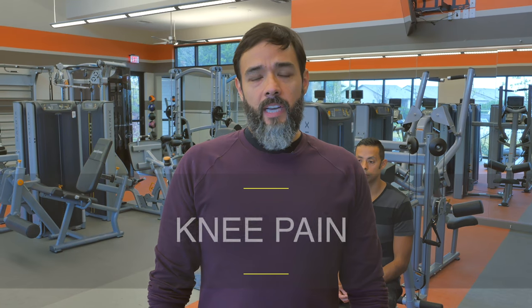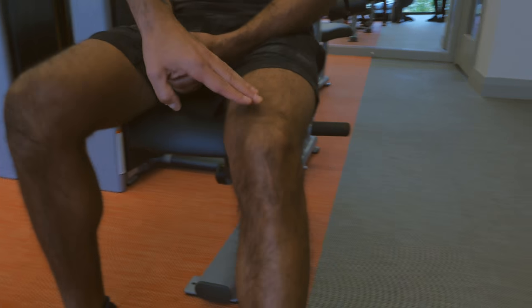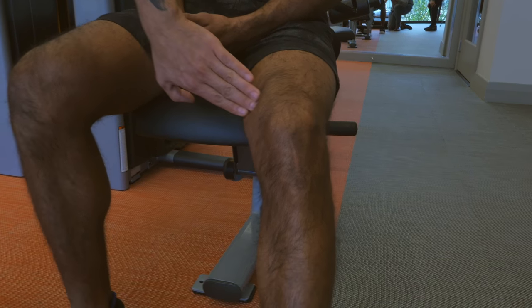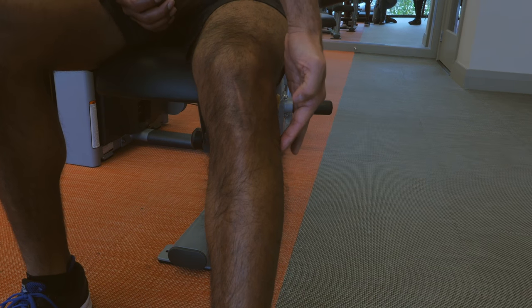For knee pain, the ideal four spots for HelioPatch are the lateral knee, ideal for IT band syndrome; at the top of the knee, ideal for patella femoral syndrome; at the medial knee; and at the distal lateral part of the knee.